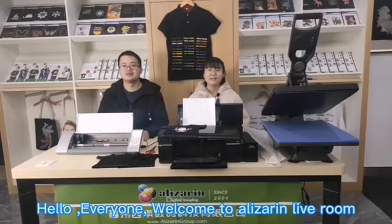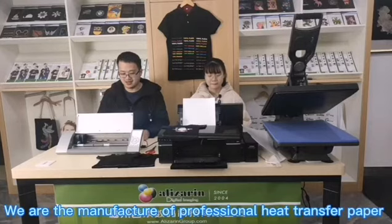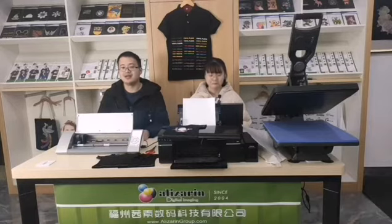Hello everyone, welcome to our advisory showroom. I'm Wendy. Hi, I'm Henry. We are a professional heat transfer manufacturer for more than 16 years. Our factory is located in Fuzhou city of China.